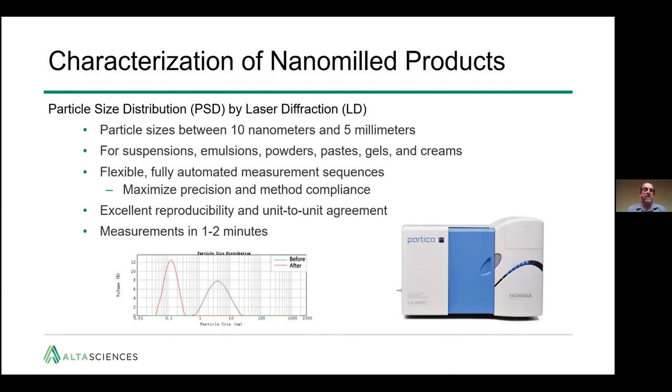At the bottom left you can see a typical before-and-after comparison. The green represents a typical particle size distribution of a jet-milled material coming in. On the left, in red, is the nanomilled particle size distribution — showing the dramatic reduction achieved.